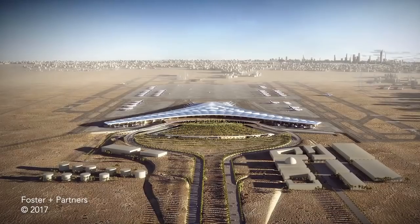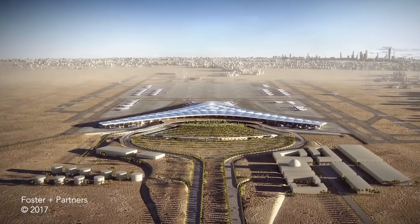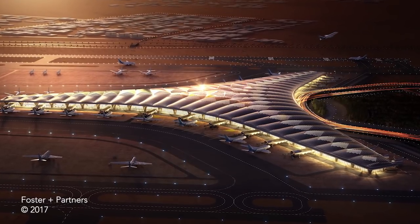This groundbreaking is a really important act. It's about a building which is a hub for the world, the region, a gateway to the nation — a statement of investment for the future, for future generations.